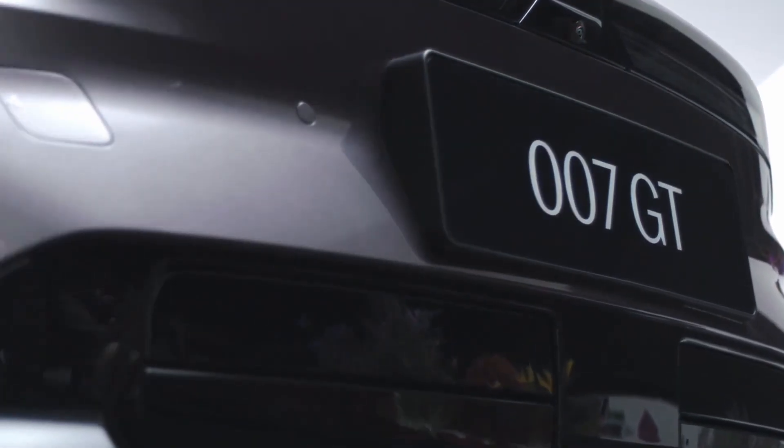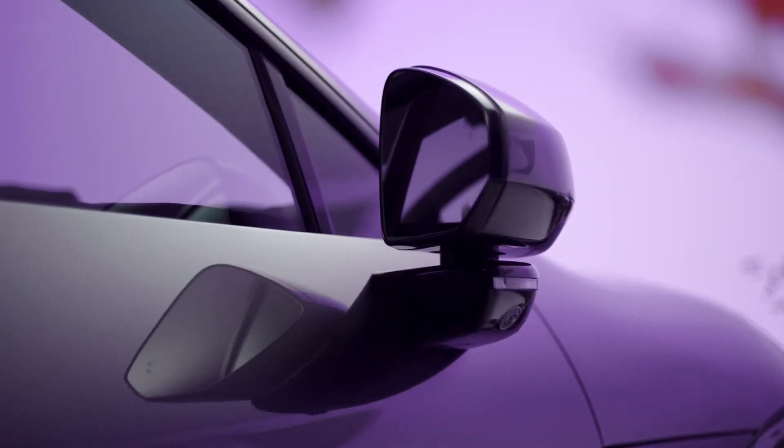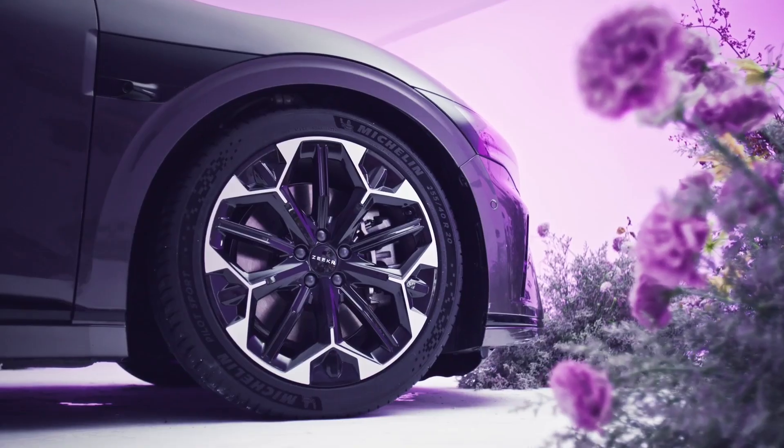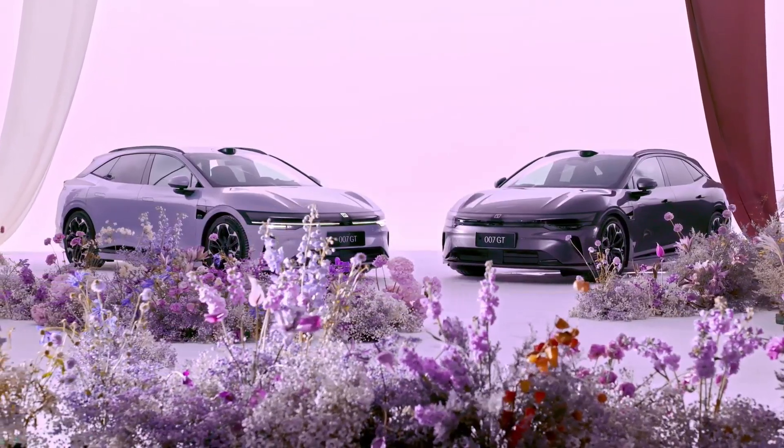For Europe, projected prices begin at approximately 50,000 euros, considering taxes and import costs. This places the vehicle in competition with models such as the MG5 Electric and the Tesla Model 3 Long Range, while targeting buyers looking for more space and a distinctive design.